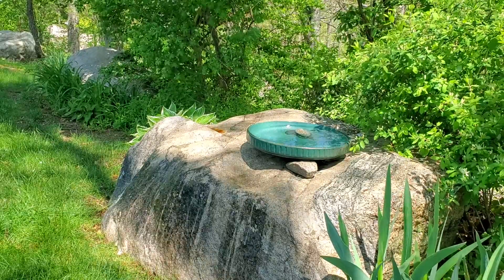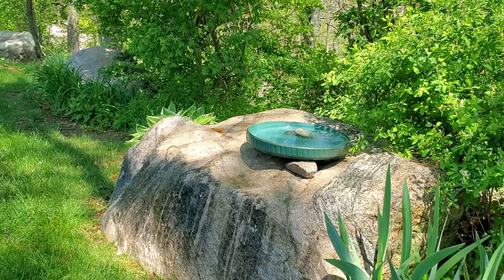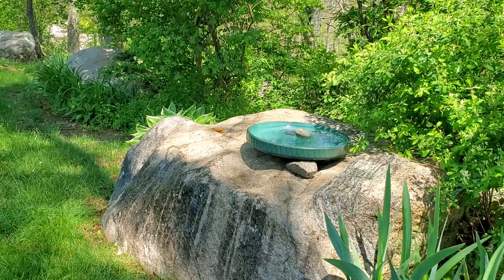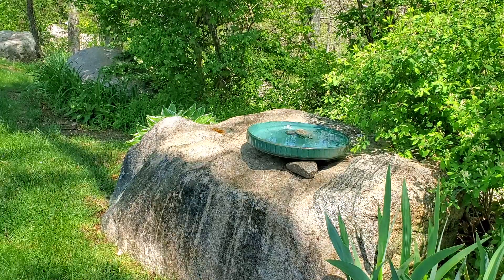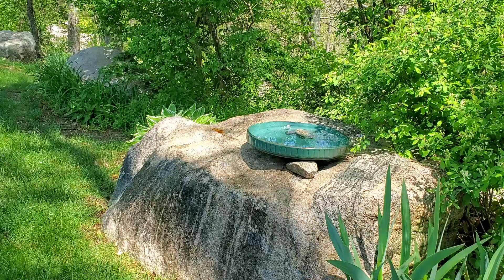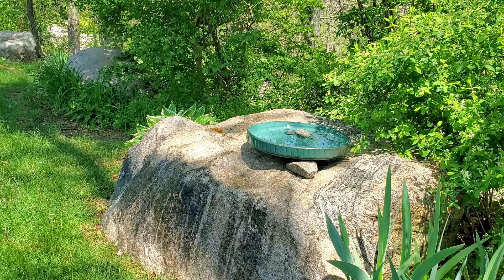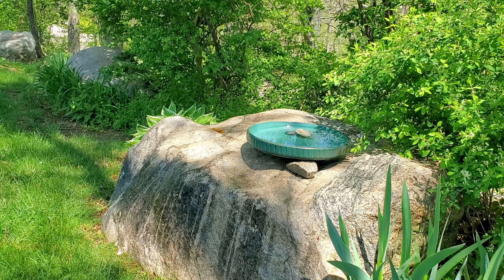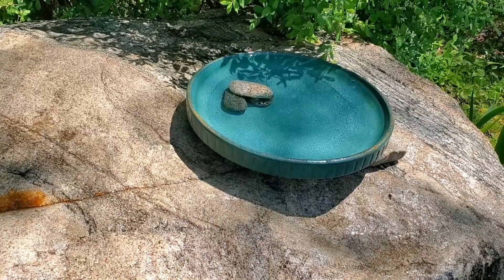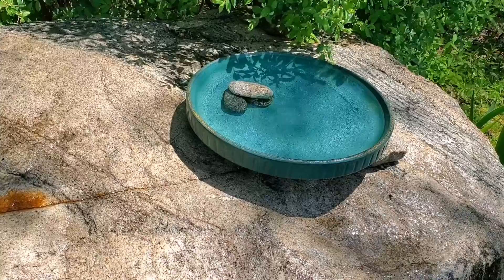You should consider the safety of the birds when you're choosing the location for your birdbaths. You can see in this case I propped this birdbath on a large rock. I needed another rock to level it, and inside the birdbath I have some stones piled up so that smaller birds will have a place to roost.